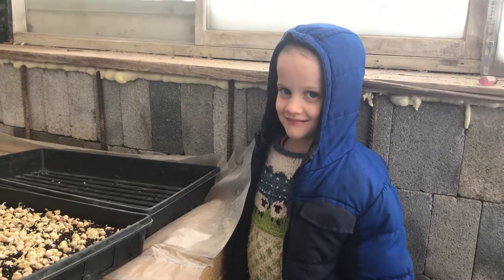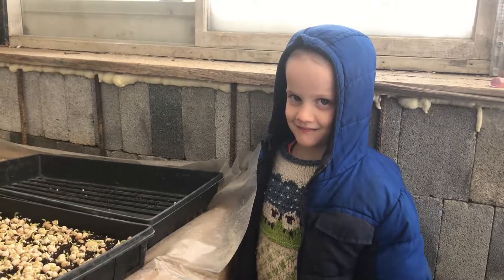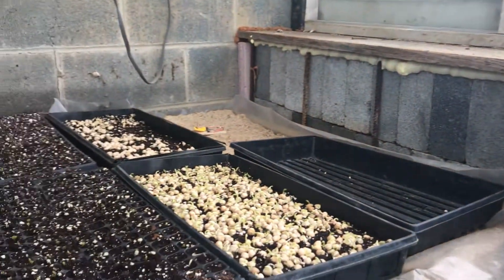Hi folks, we're here at Willowhaven Farm in one of our greenhouses, and this is one of the farm boys watching over our seed trays.